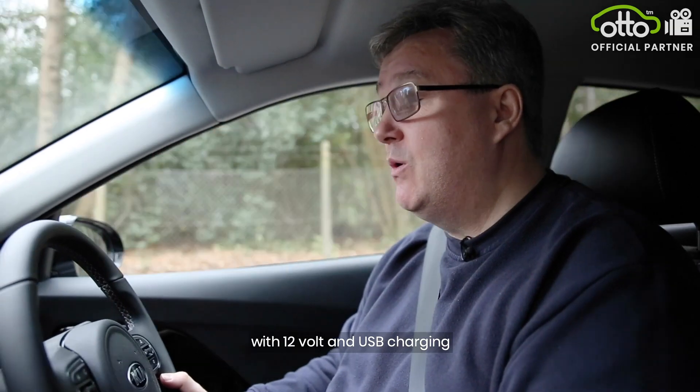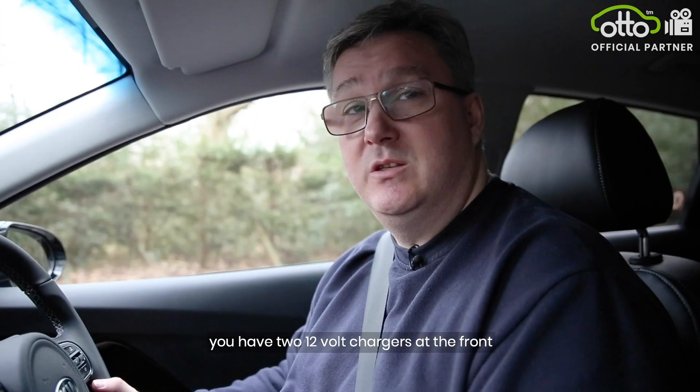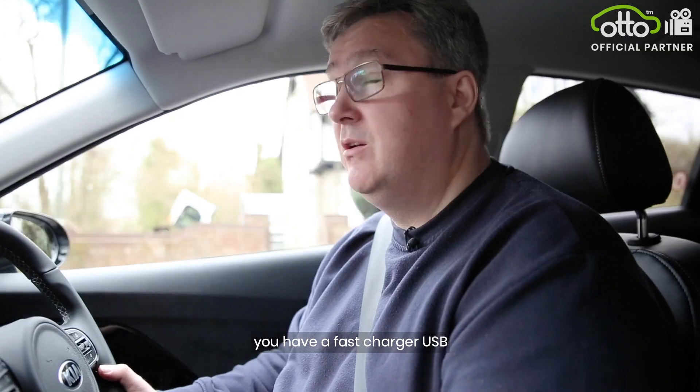You're spoilt for choice with 12 volt and USB charging. You have two 12 volt chargers at the front, also one USB and an aux cord. Also in the armrest, you have a fast charger USB, great for passengers.